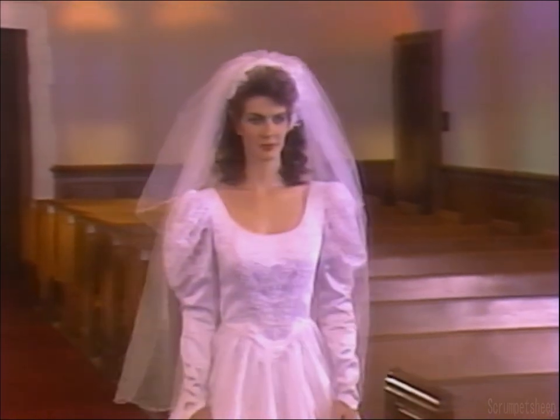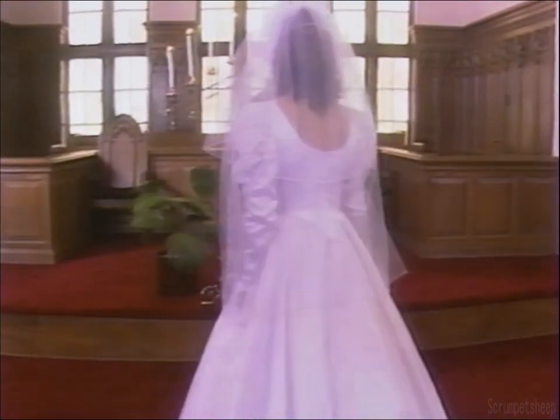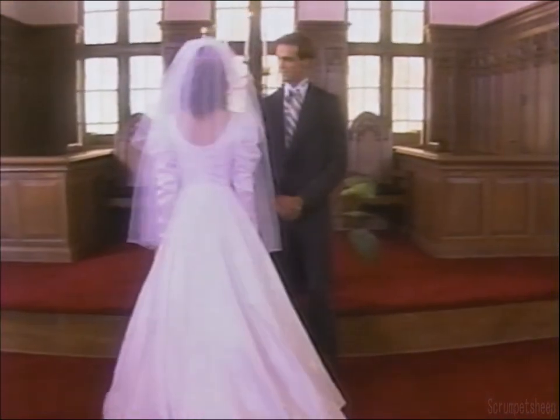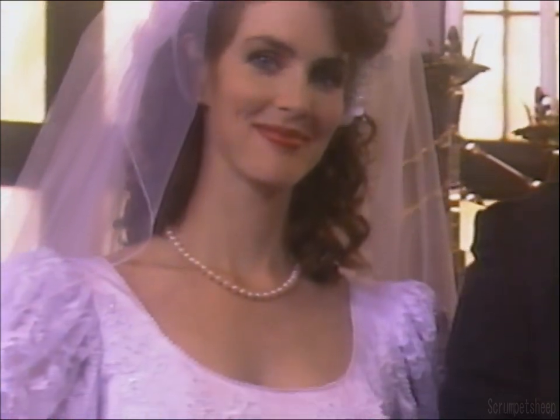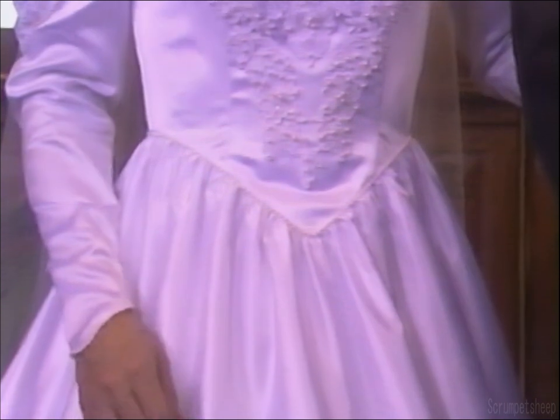This timeless bridal gown flows with rich satin, lace, and simulated pearls. The scooped neckline is detailed with tiny simulated pearls and the bodice with beneath lace. The skirt can be easily shortened if needed. Add the special bridal slip for the full look shown here. The detailing on the full Elizabethan sleeves matches that on the bodice.